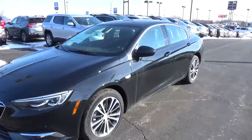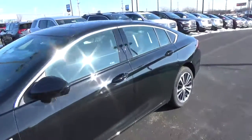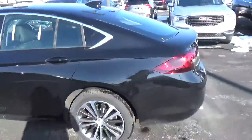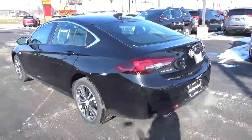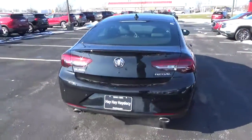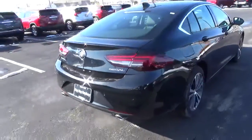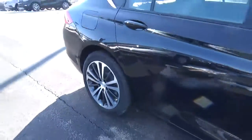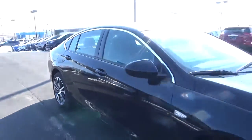Today we've got a 2018 Buick Regal Sport Back Essence with an ebony twilight exterior and ebony interior. It features a 2-liter four-cylinder engine, automatic transmission, rear parking sensors, alloy wheels, and 4-wheel disc brakes.